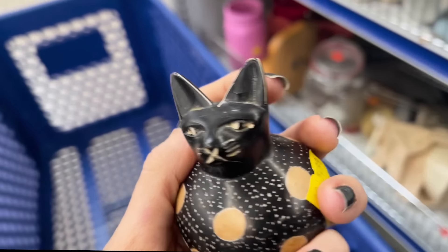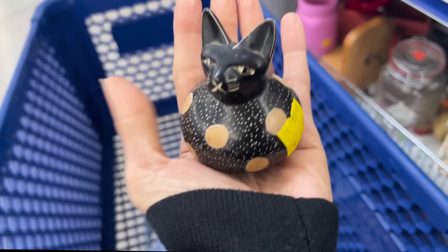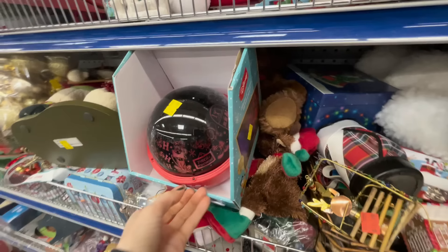Since my eight-year-old is kitty obsessed, I think I have to get this cute little stone kitten. You guys could feel this - it's like super heavy, polka dotted, $2.99. How cute is that little guy? She'll be happy.